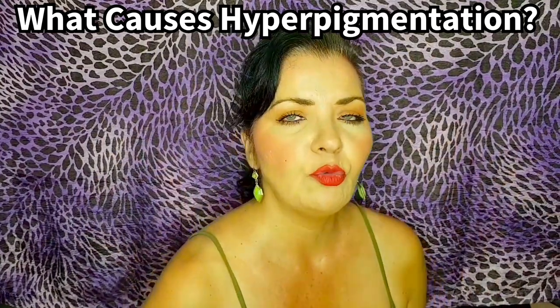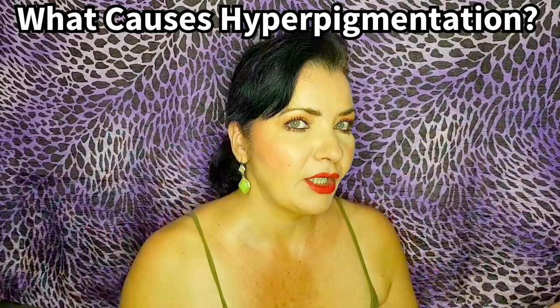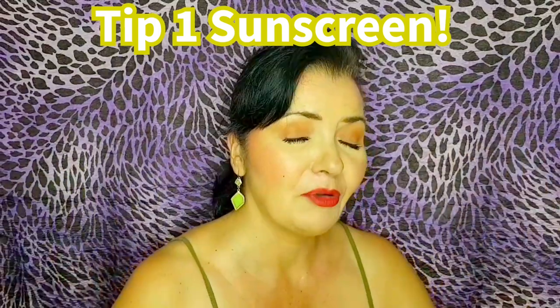We're going to figure out how we can reduce this and how we can use skincare, and going forward, how to prevent this from becoming any worse. I'm going to give you some tips and demonstrations of skincare we can use to address the chest wrinkles and hyperpigmentation. I've been guilty of these issues myself, which is why I'm talking about it.